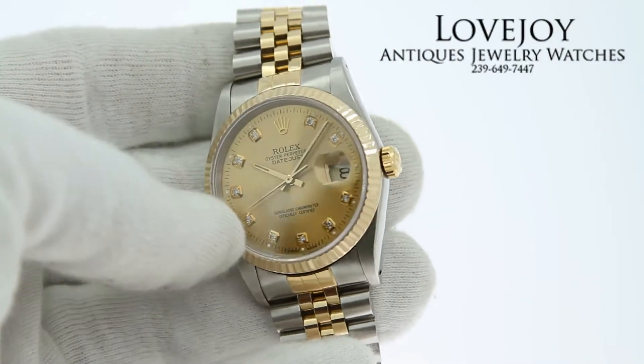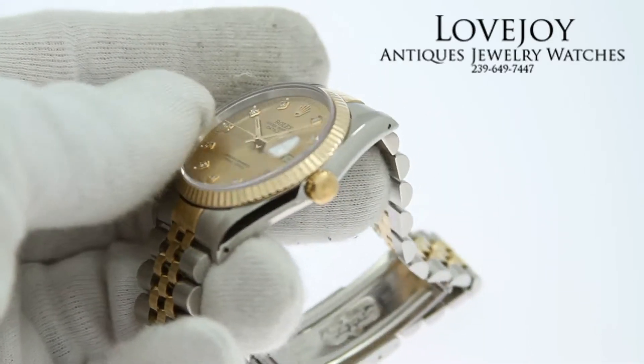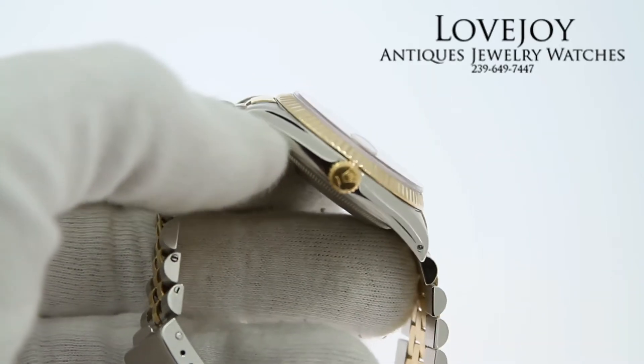How are you doing? I'm Mike for LovejoyAntiques.com, taking a look at a beautiful and very clean men's Rolex Datejust in stainless steel and 18 karat solid yellow gold.